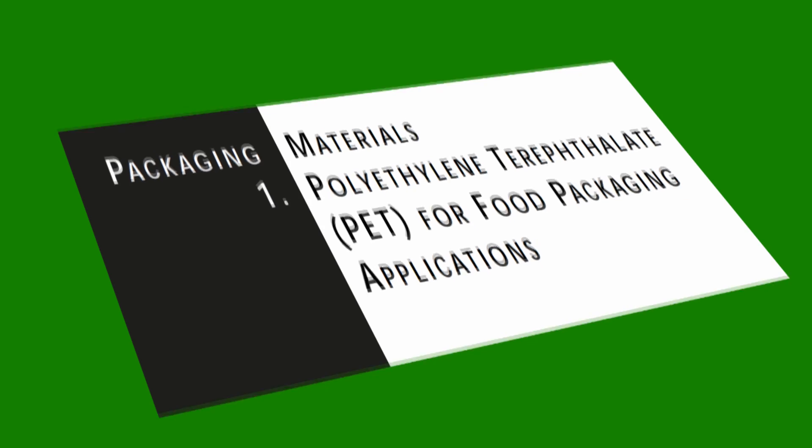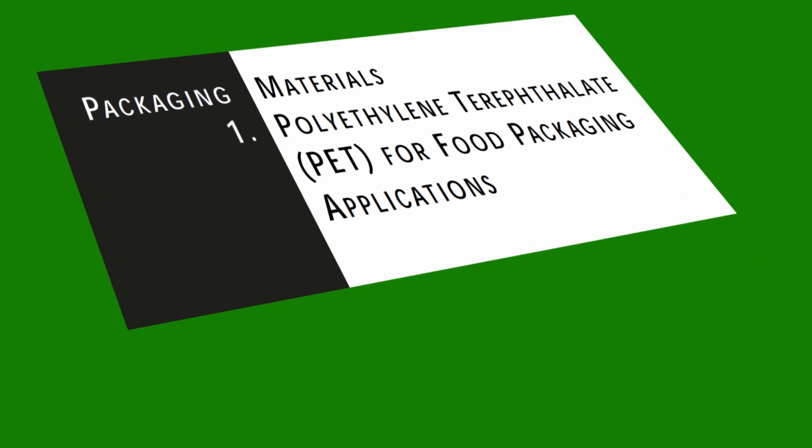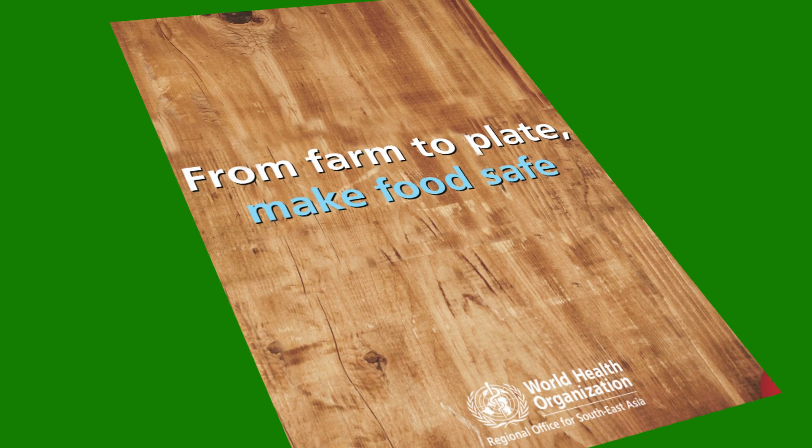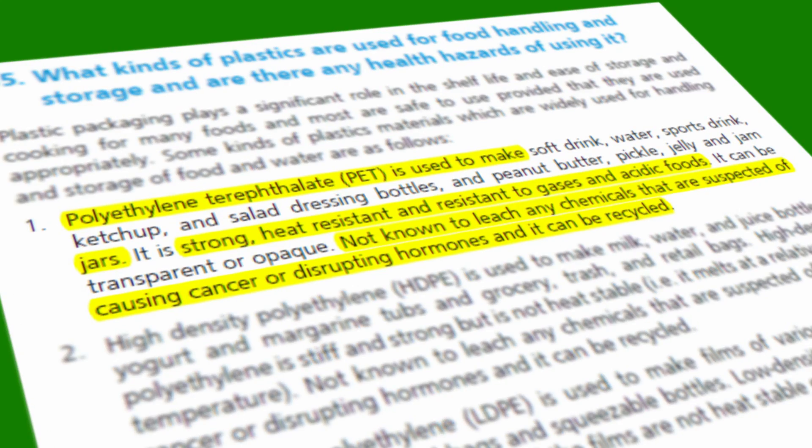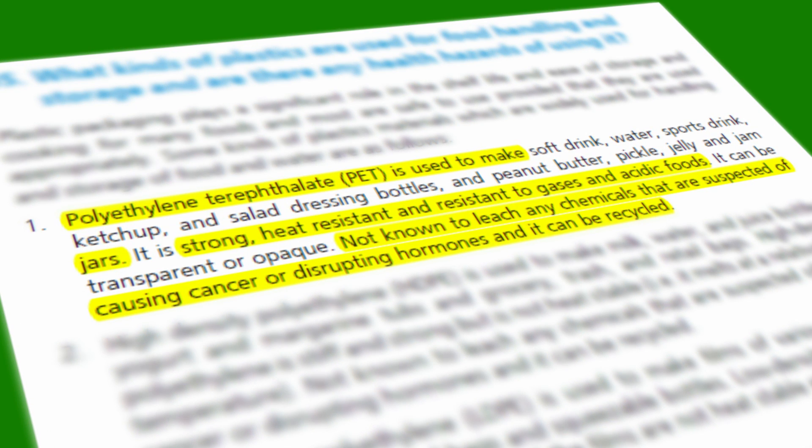A recent WHO report clearly mentions that PET does not release any cancer-causing or endocrine-disrupting chemicals, abbreviated as EDCs, and it can be recycled.